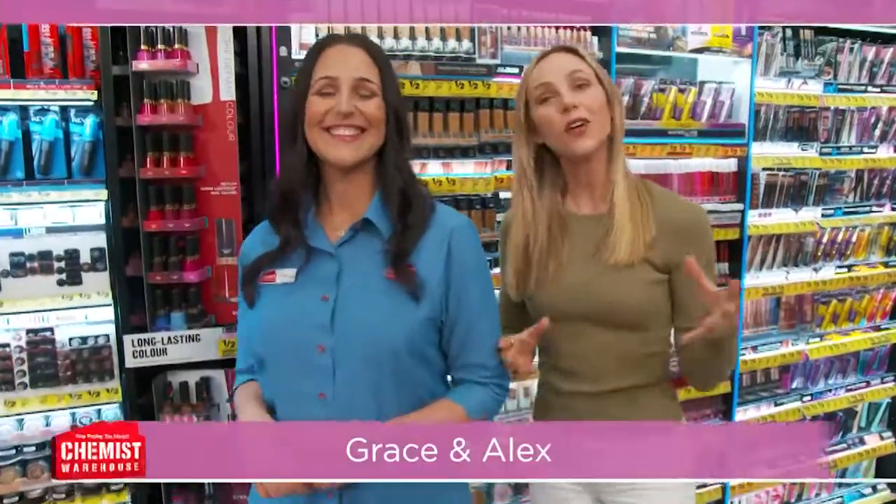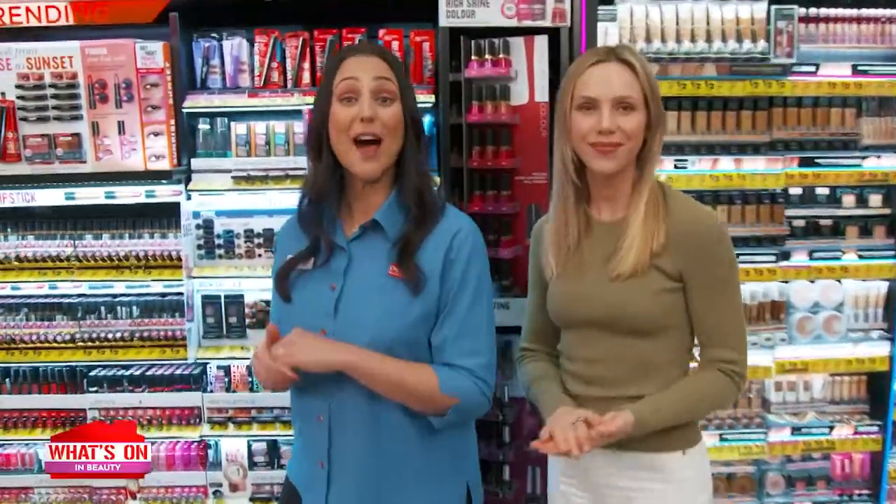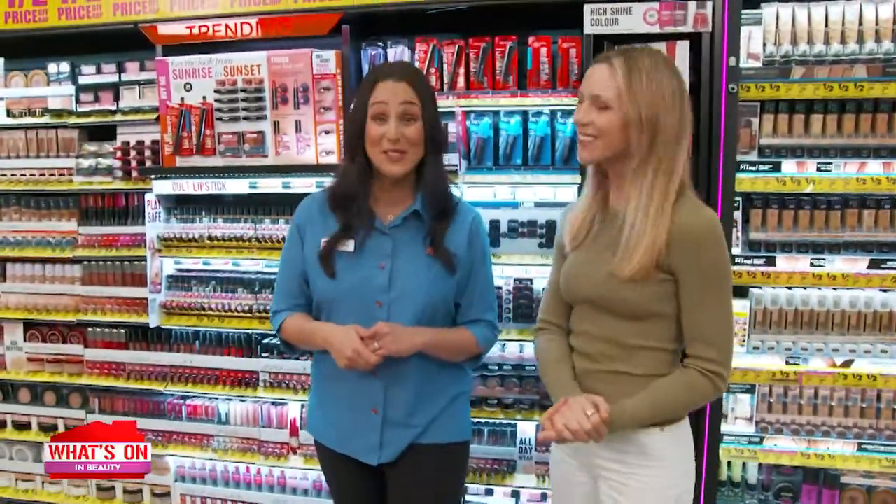Whether you need to relieve itchy skin, constipation, or post-shingles nerve pain, we have the latest products to help. What a relief. It's another What's On In The Warehouse.